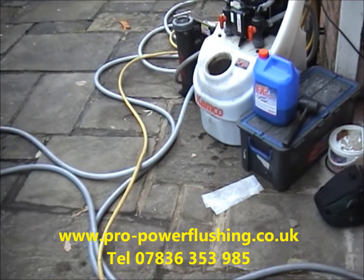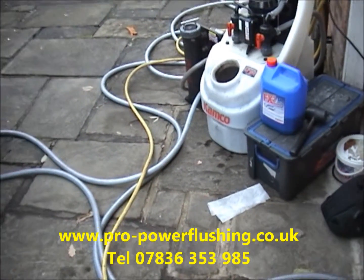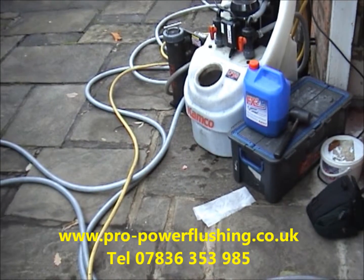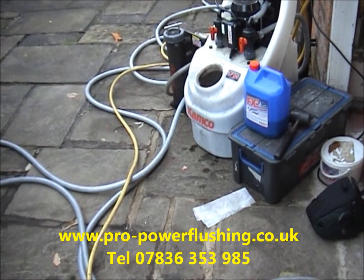Price-wise, we're up to 50% cheaper than most major utility companies like British Gas, etc. The job's fully certificated and done to BS standard. We only use the best chemicals and best inhibitors. Inhibitors are things that stop further corrosion in your system.